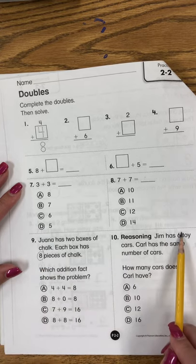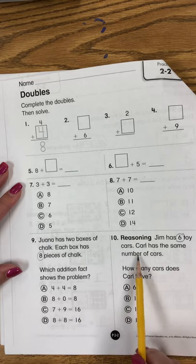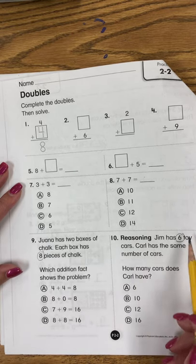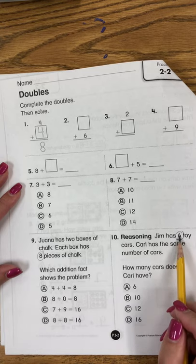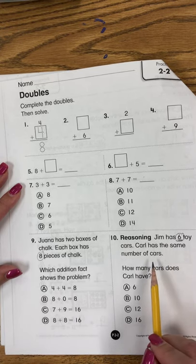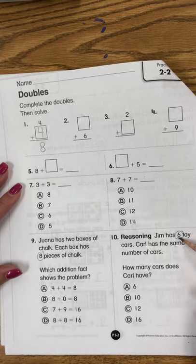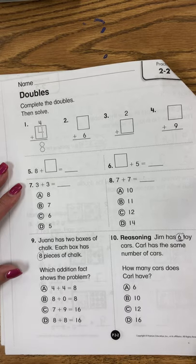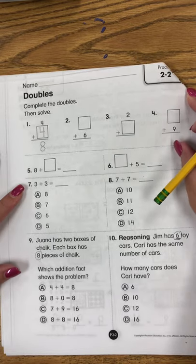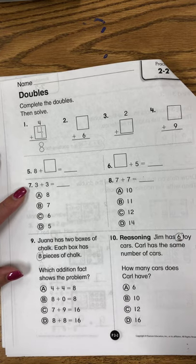Reasoning: Jim has 6 toy cars. Carl has the same number of cars. How many cars does he have? So same number — you're doing doubles, so think about 6 plus 6. Make sure that you're doing your doubles. Finish this page and upload it to Google Classroom.